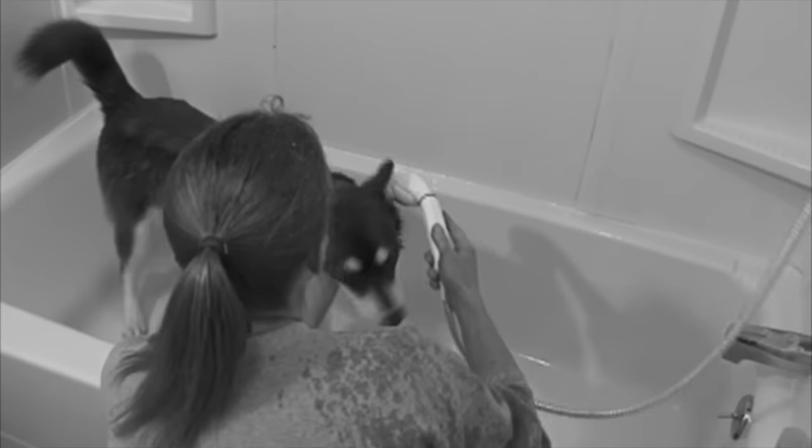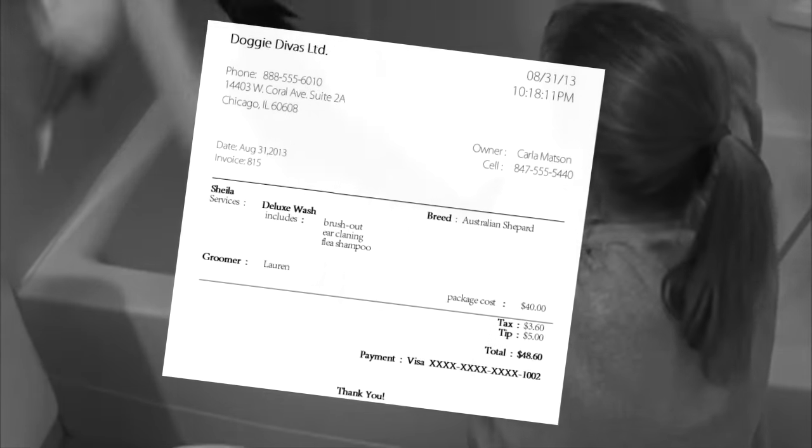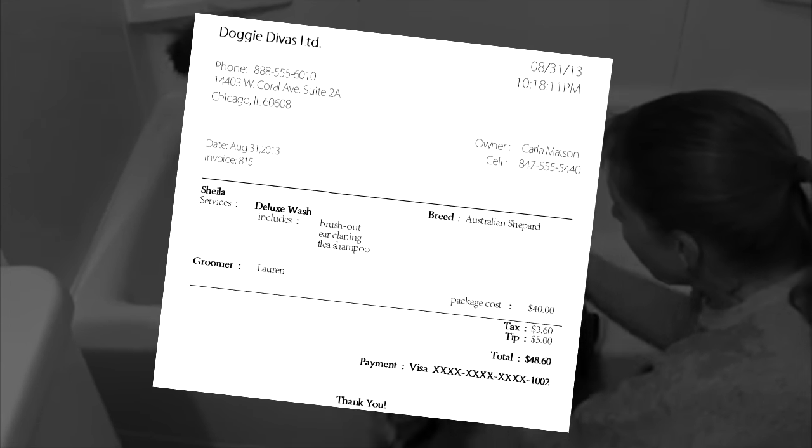If you own a dog, you know how difficult it is to wash him in the family tub or outside using a garden hose and cold water. Besides being hard on the knees, you'll probably end up with hair and water all over the bathroom, and possibly a clogged drain. Taking him to the local groomer or pet supply chain store is less messy, but expensive, ranging anywhere from $20 to $40 just for a wash.